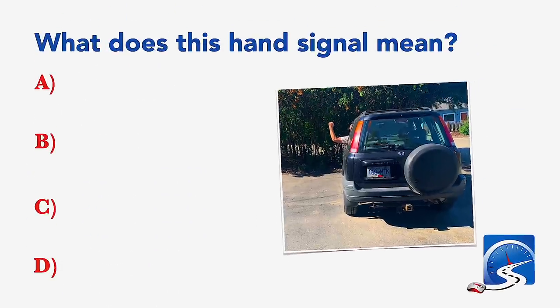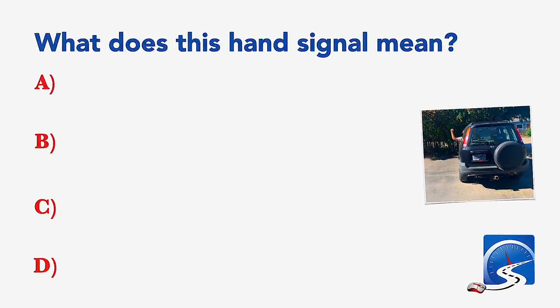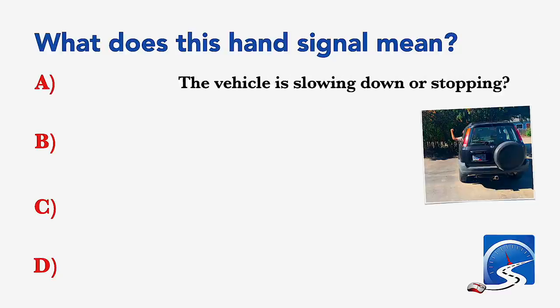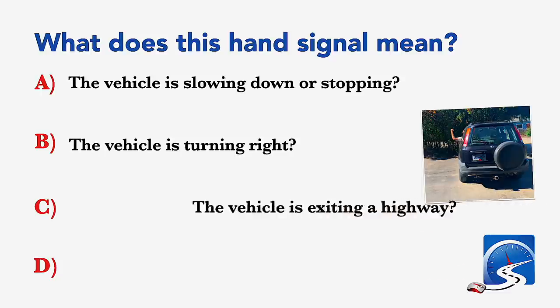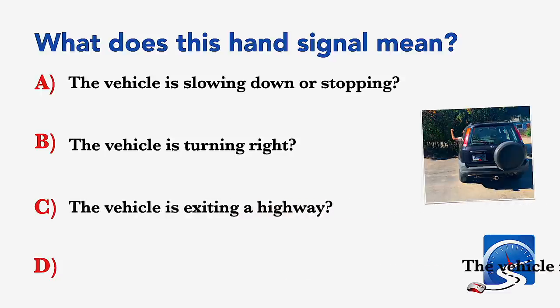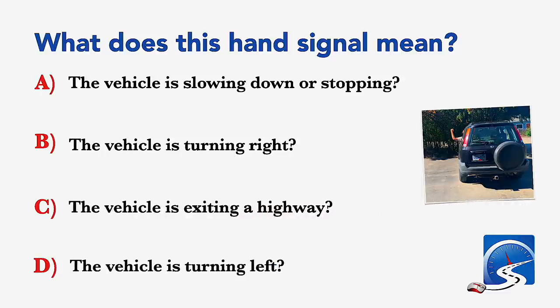What does this hand signal mean? The vehicle is slowing down or stopping; the vehicle is turning right; the vehicle is exiting a highway; or the vehicle is turning left. Correct answer B: the vehicle is turning right.